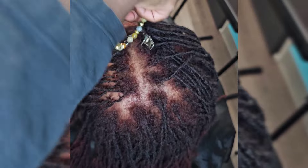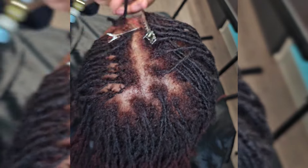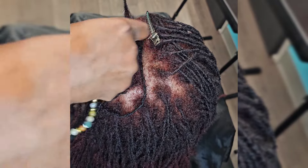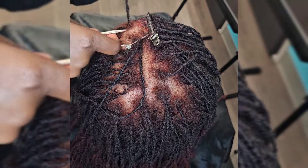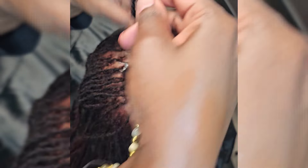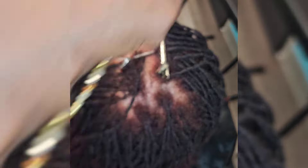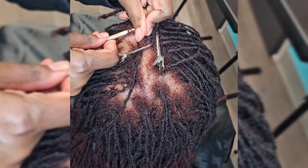Another thing I've seen is tight reties just to have a clean-looking part. I've had clients ask for it to be tight because they feel like if it's tighter it will stay new longer. I've also seen locticians do it tighter just so it can look neat for that Instagram picture-perfect look. Be mindful — too much tension can cause traction alopecia and can lead to wide parts.